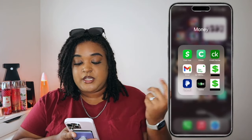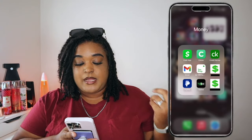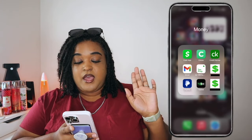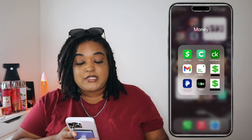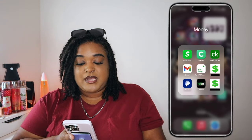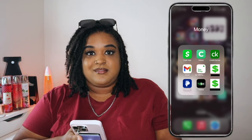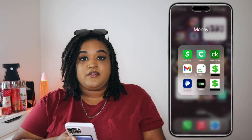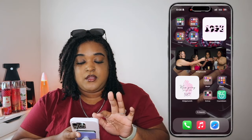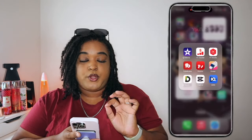My top folder is my Money section — I have Cash App, a credit card app to check my credit score, Gmail (not sure why it's there but it's been there forever), H&R Block for doing my taxes every year, Utilities, PayPal, Tipsy for tracking tips from when I serve, and my bank app.